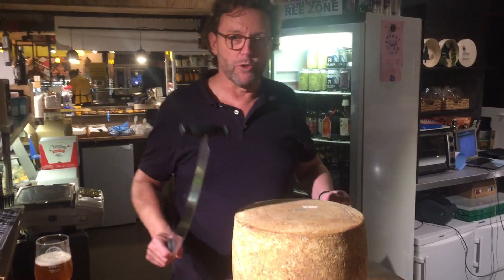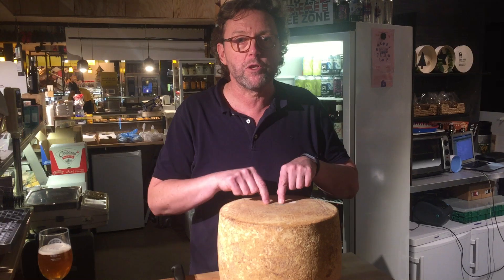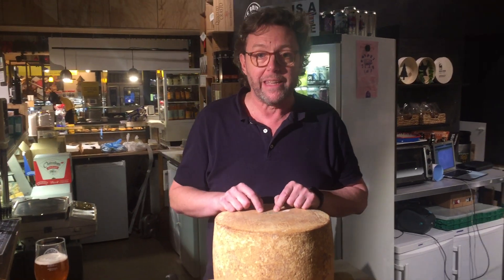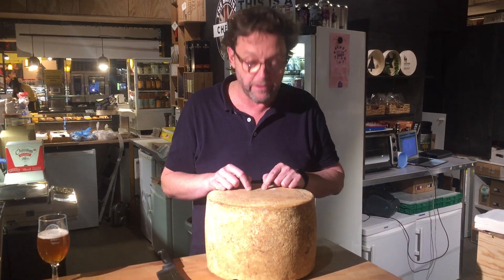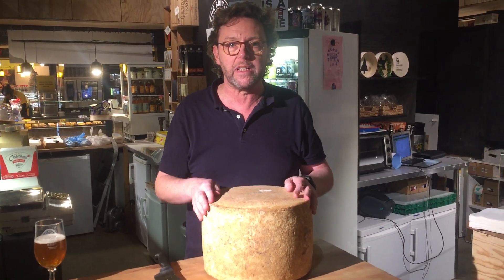Good evening. British Cheese Centre here in Zurich. As you can just see, this cheese was born two years ago — yesterday. It's now the 27th of November 2019, and we're going to cut it open. This is a Lincolnshire Poacher Vintage.